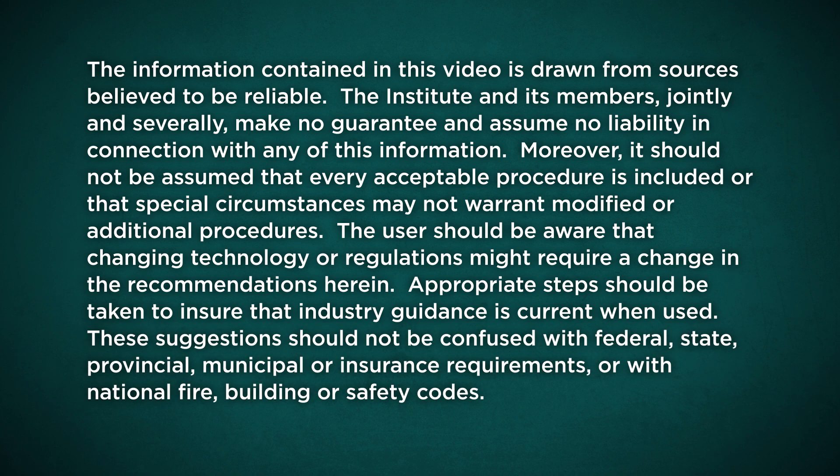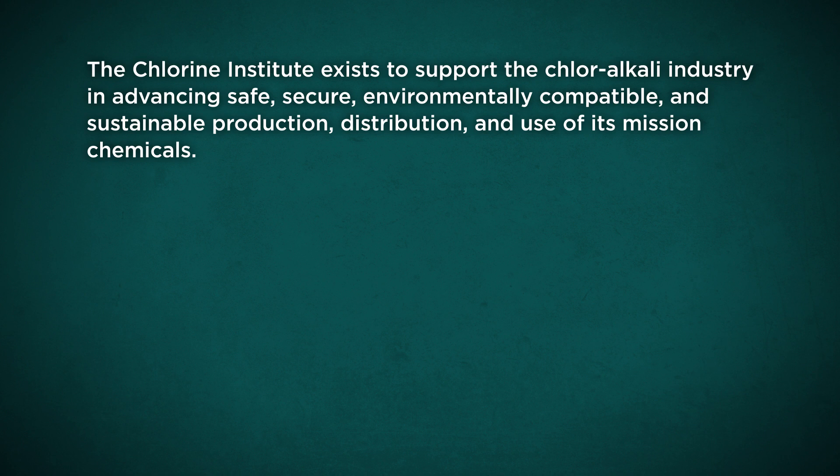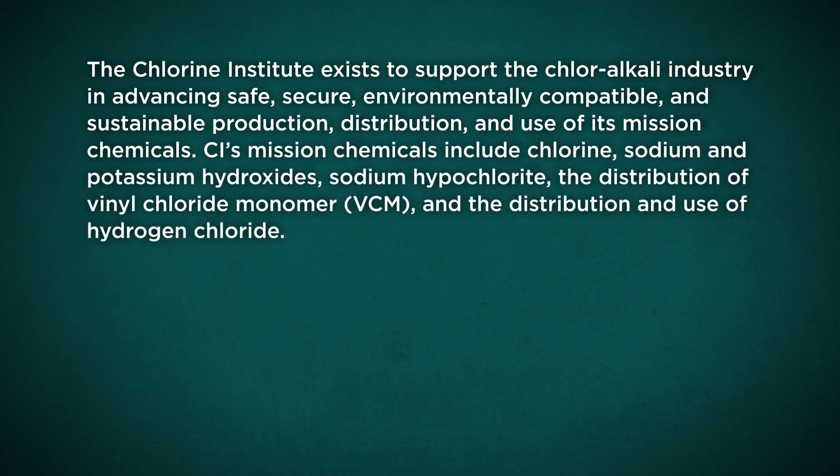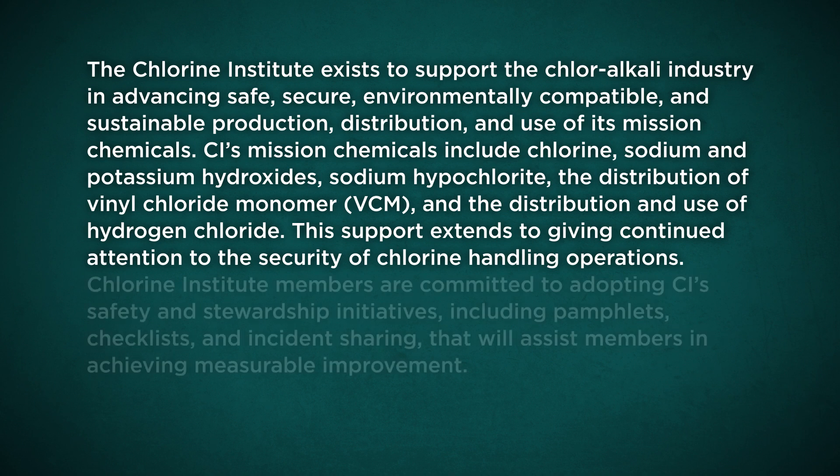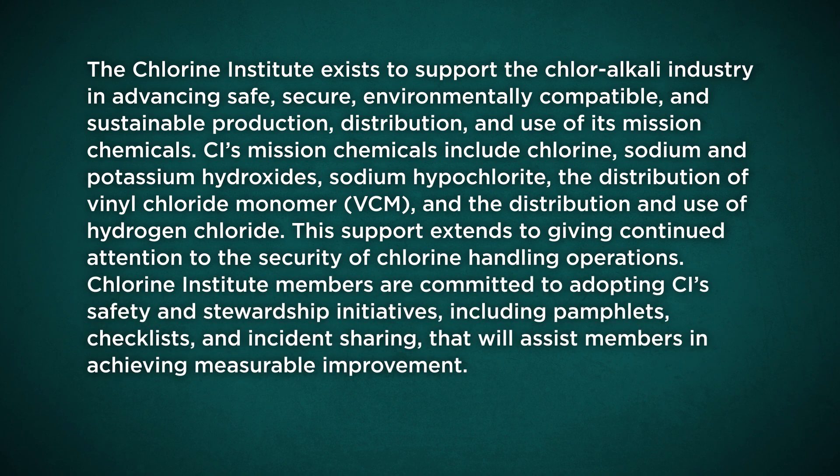These suggestions should not be confused with federal, state, provincial, municipal or insurance requirements or with national fire, building or safety codes. The Chlorine Institute exists to support the chloralkali industry in advancing safe, secure, environmentally compatible and sustainable production, distribution and use of its mission chemicals. CI's mission chemicals include chlorine, sodium and potassium hydroxides, sodium hypochlorite, the distribution of vinyl chloride monomer (VCM), and the distribution and use of hydrogen chloride. This support extends to giving continued attention to the security of chlorine handling operations. Chlorine Institute members are committed to adopting CI's safety and stewardship initiatives, including pamphlets, checklists and incident sharing that will assist members in achieving measurable improvement.